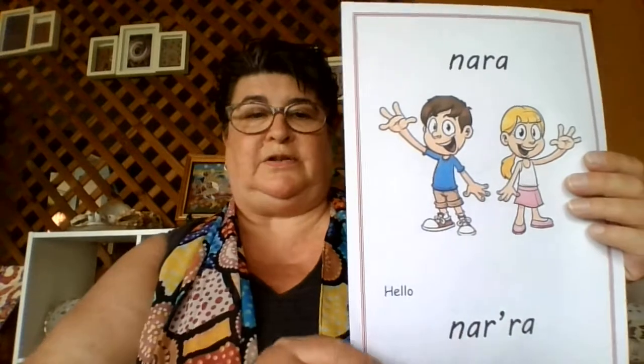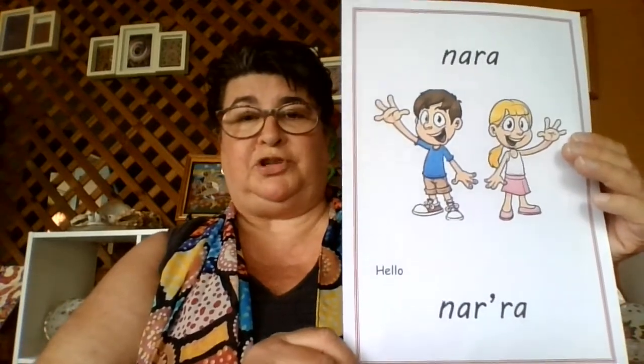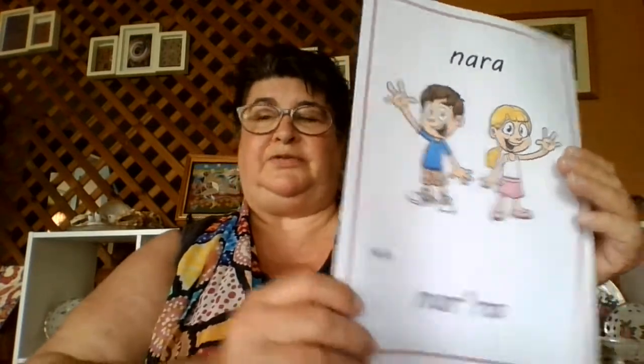Nara. My name's Aunty Sue and I teach Butula language in the Fraser Coast area. So there's our first word we can learn: Nara. Your turn — Nara. Well done.